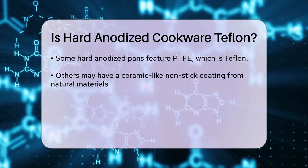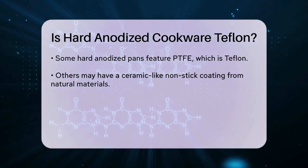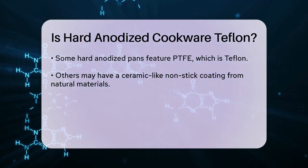For example, a Calphalon frying pan might have a hard anodized aluminum base with a Teflon-coated cooking surface, making it both hard anodized and nonstick.